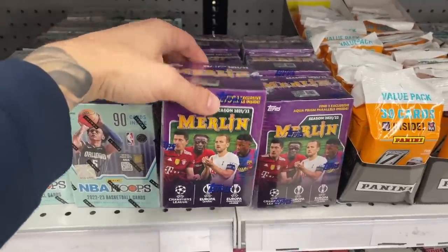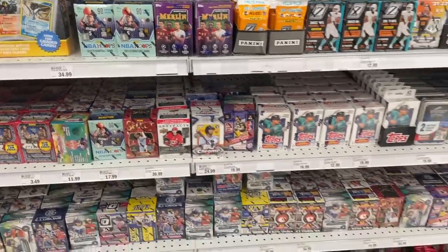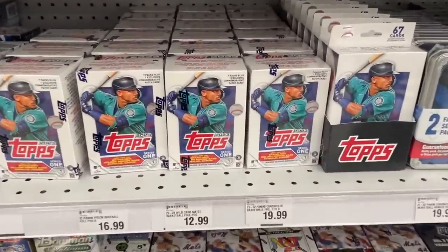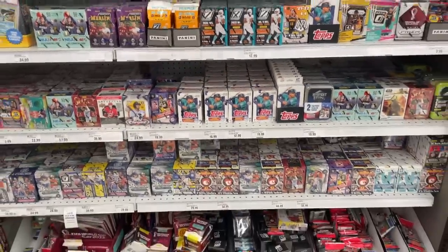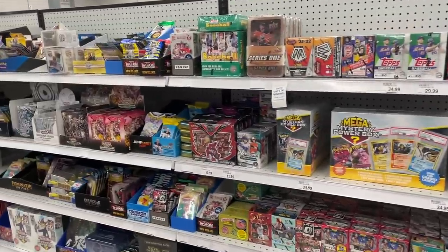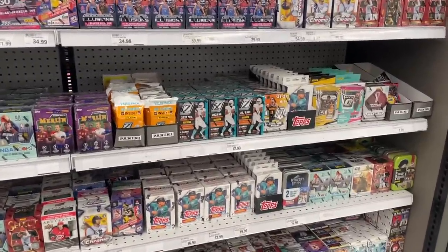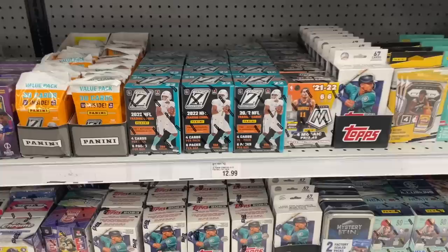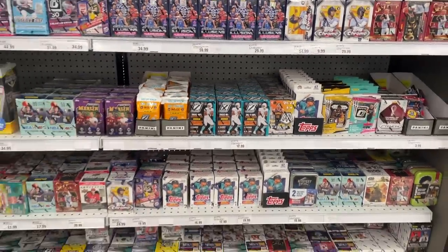Six Merlin soccer blasters — blows my mind how we keep getting these at Mire. First time we got more Series One down here, pretty good amount of the blasters and hangers. This is a great restock — pretty good amount of Pokemon as well and mega mystery boxes. Definitely going to scoop up some of these Zeniths to try out. Overall a pretty solid restock.